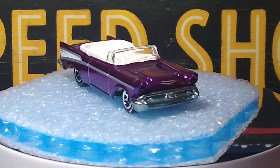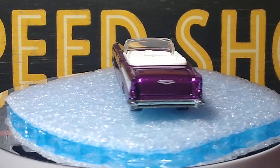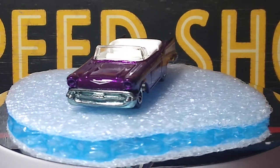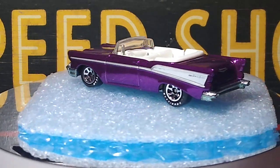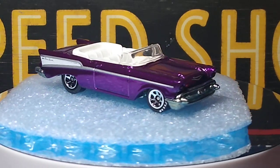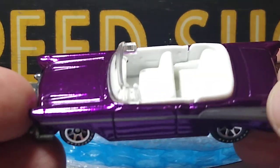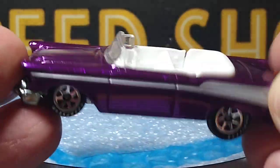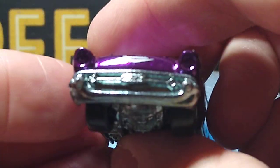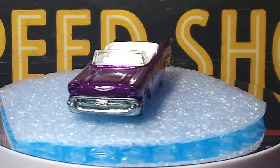Next, the 57 Bel Air Convertible Hot Wheels Classics. Beautiful car — I have five or six variations of this one too. All have white interiors — awesome, awesome. Love displaying these, they look so good in the display case. Nice interior, came with a nice steering wheel, not a pizza pan. Nice wheels. Metal base. Awesome.